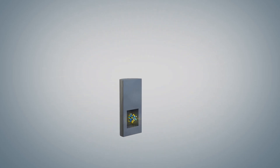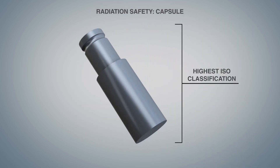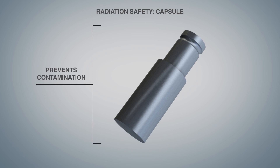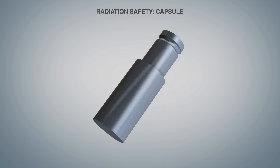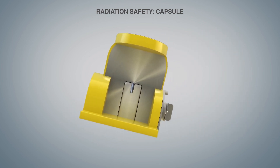Here's why. Our radioactive sources are double-contained in a stainless steel capsule designed to meet the industry's highest safety standards. Capsules prevent contamination should one come into accidental contact with a source. But the chances of accidental contact are zero because each nuclear source is housed in a protective source holder.